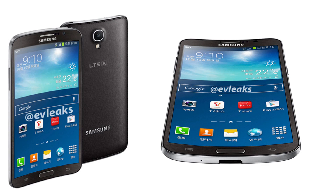Hey guys, so Evaleaks has now leaked out what seems to be a new Galaxy smartphone with a flexible display — or curved display. I'm not sure, but it's a round phone a little bit. You can see how curved it is.